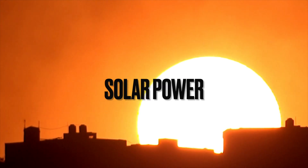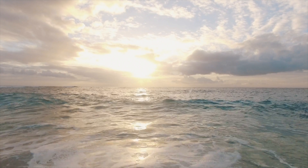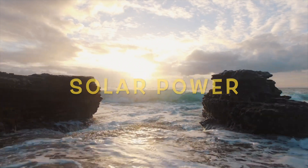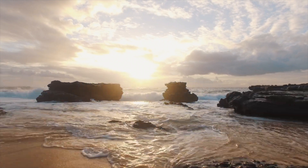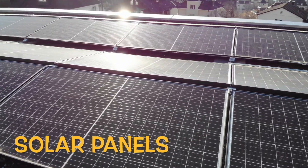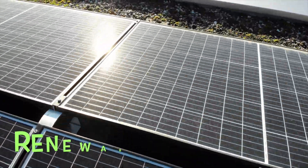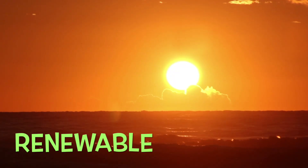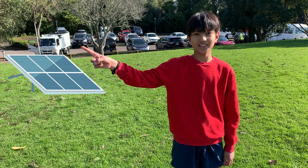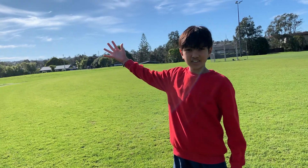We can make power by using energy from the sun. This is called solar power. Some people use solar panels on their houses to catch the sunlight. Solar power is renewable, which means that it will never run out. Solar panels look like this — you can see them on houses. We will never run out of solar power.